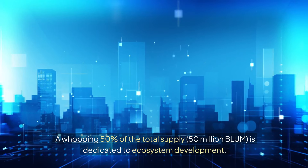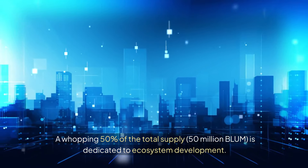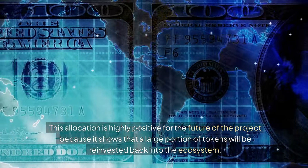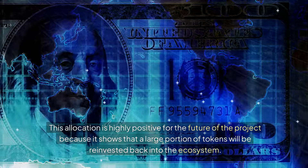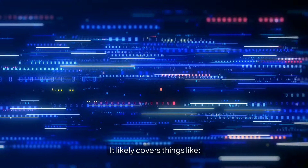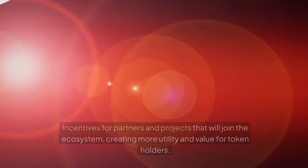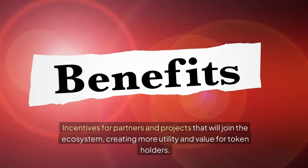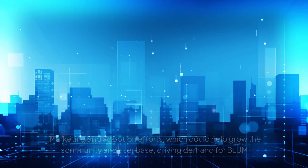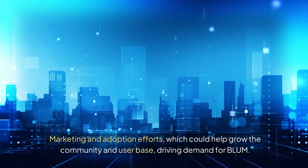A whopping 50% of the total supply — 50 million BLUM — is dedicated to ecosystem development. This allocation is highly positive for the future of the project because it shows a large portion of tokens will be reinvested back into the ecosystem. In practice, it likely covers development of new features, incentives for partners, creating more utility and value for token holders, and marketing and adoption efforts to grow the community and drive demand for BLUM.